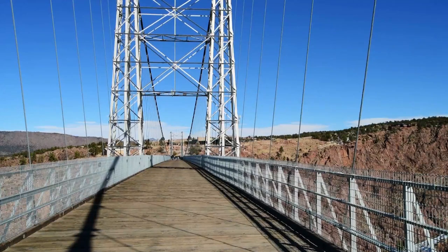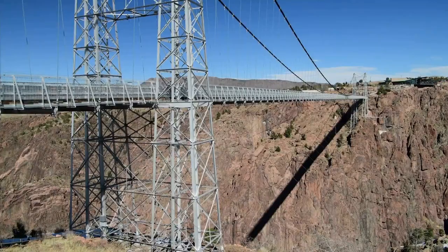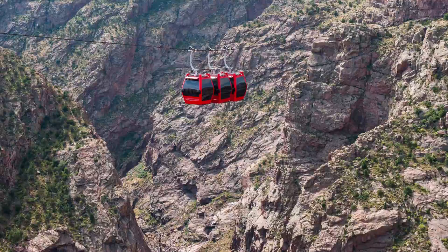Building the bridge only took six months. Each of the two main cables weighs 200 tons and is made up of 2,100 separate cables twisted together. The bridge's deck was made of 1,292 pieces of wood bolted to the base. Since the bridge doesn't have a vertical truss, it tends to move when people walk on it. This can be scary when you're crossing a gorge with a raging river 300 meters below. If you don't want to take the bridge, you could always try the aerial gondolas, which will get you to the other side without making you nervous.